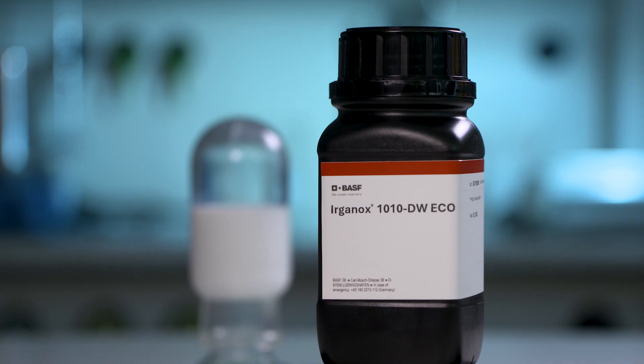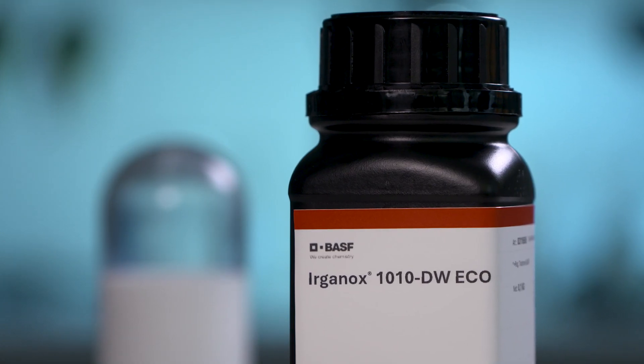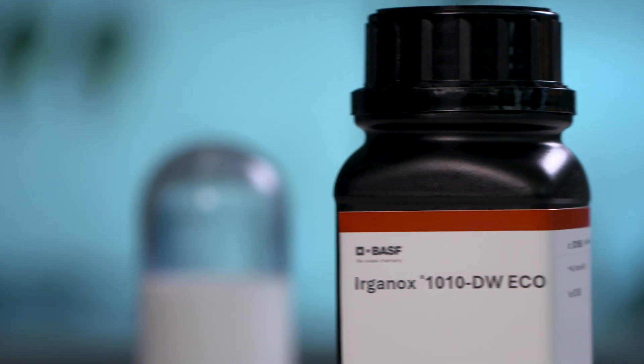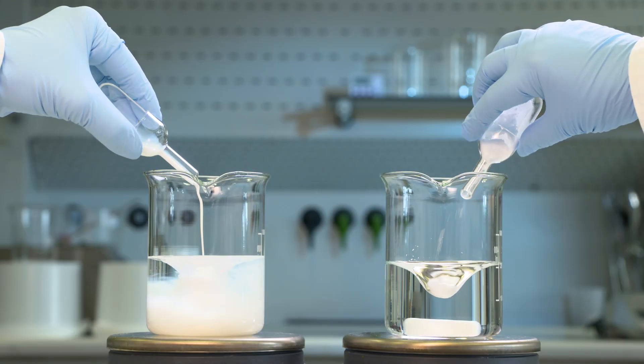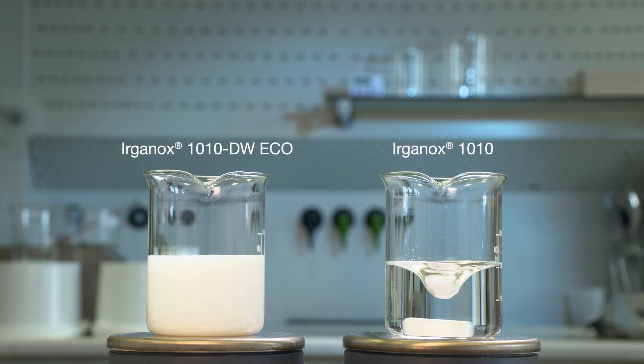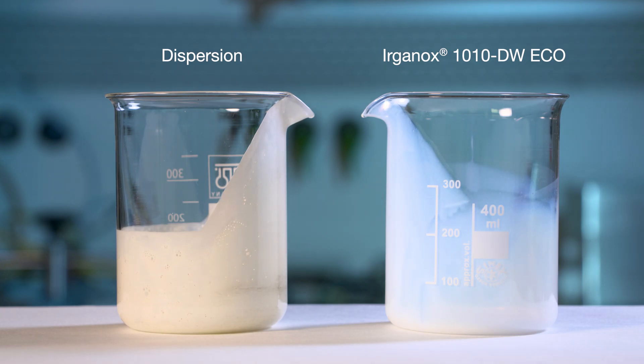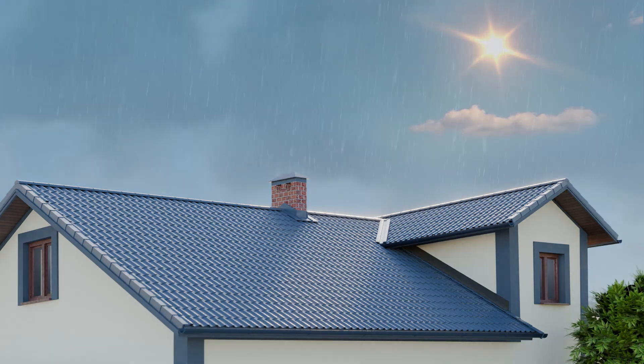Introducing Erkanox 1010 DW-ECO, BASF's latest and most versatile antioxidant. This product can be added in the final stage of the production process, under normal stirring conditions, without special equipment or dispersing aids, resulting in solvent-free additives featuring low viscosity and superior washout resistance.